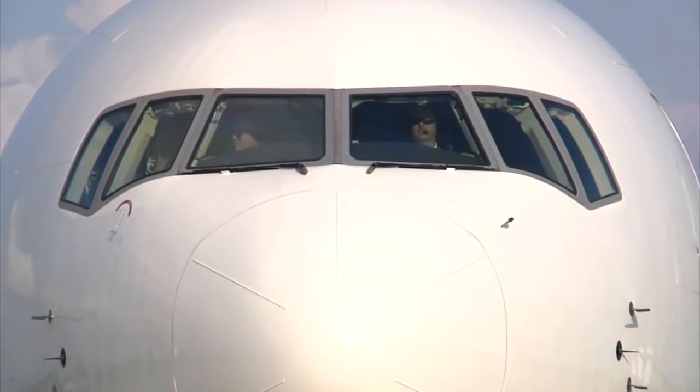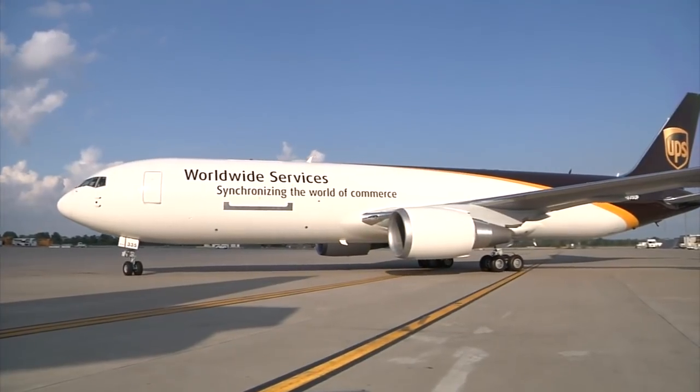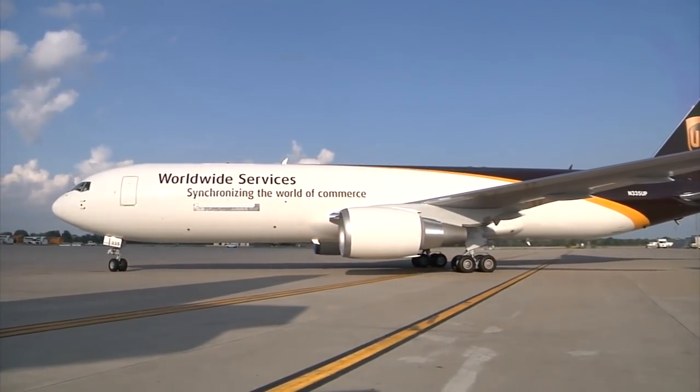The next new 767 is scheduled for delivery in October. Jim Mayer, Air UPSers.